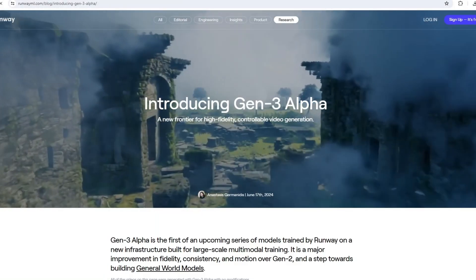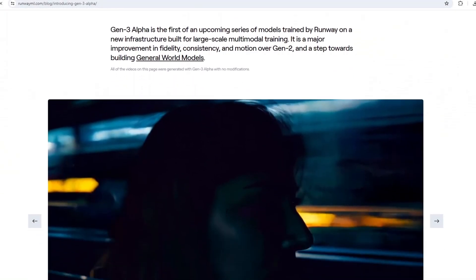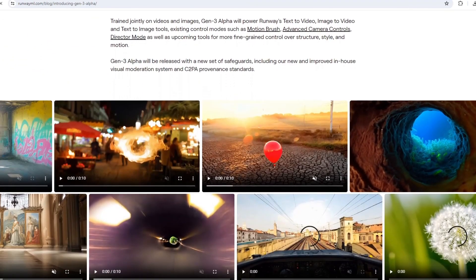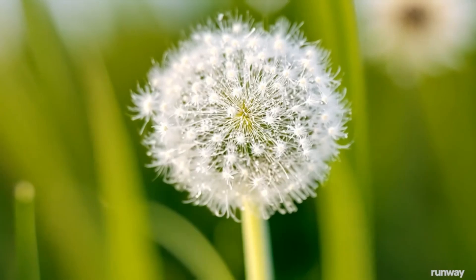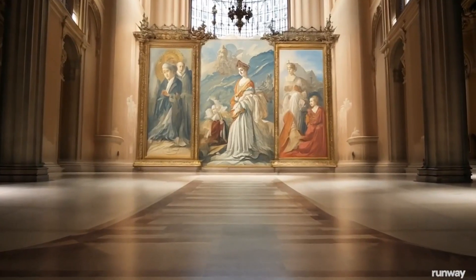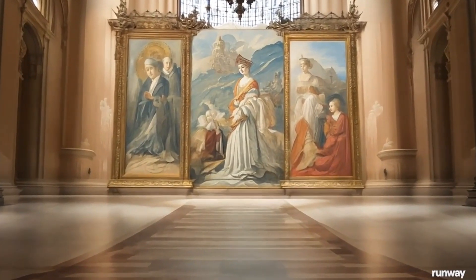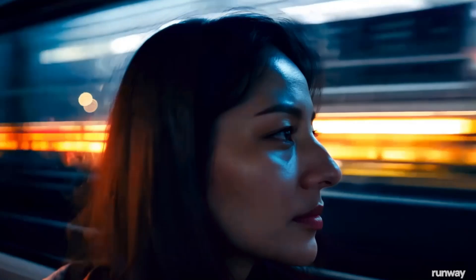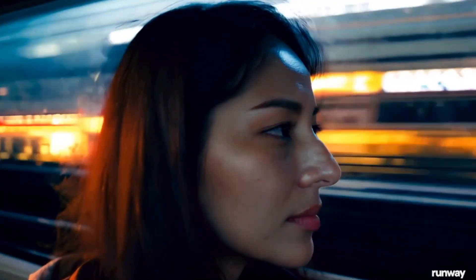Runway Gen 3 is here and it's showcasing some of the most cinematic, stunning and realistic AI videos that I've seen. Runway Gen 3 comes packed with exciting new features. Not only can it generate videos twice as fast as its predecessor, but it also allows us to train and customize models to create specific characters that can be referenced with a single word.